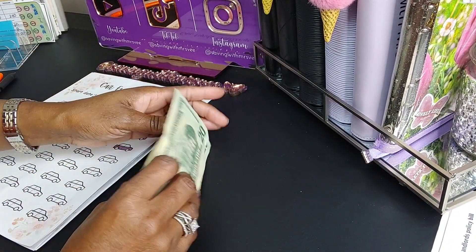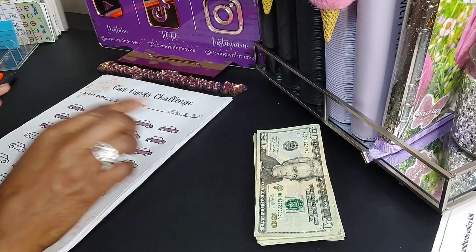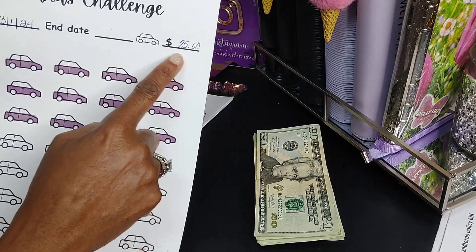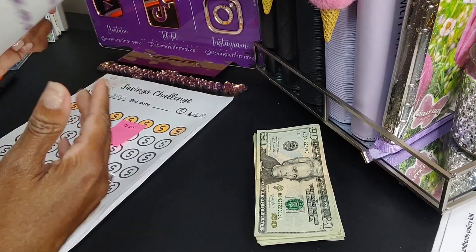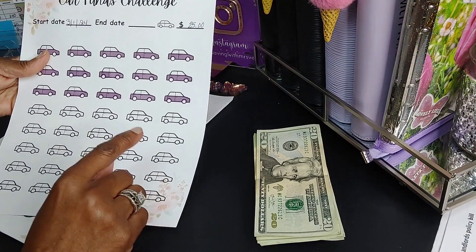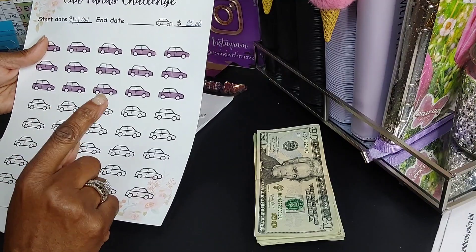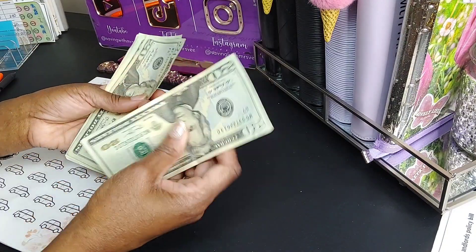These saving challenges I have been working on since quarter one, so the goal is to try to finish them for quarter two. This is my car fund challenge — each car represents $25. This money will total $1,000: $500 will go into my new car sinking fund and the remaining $500 will go into my car maintenance fund.